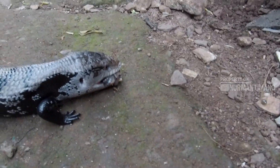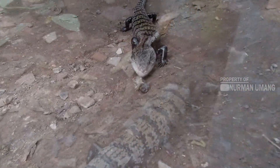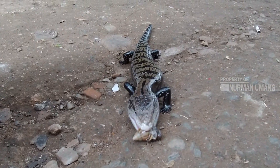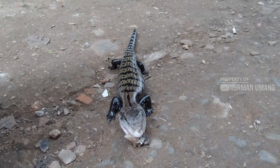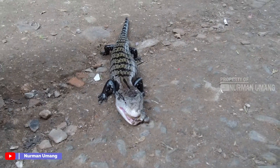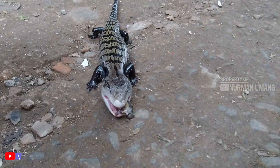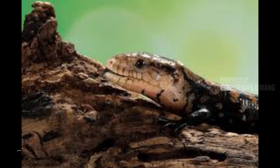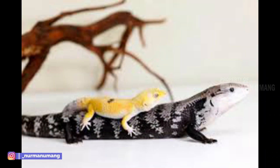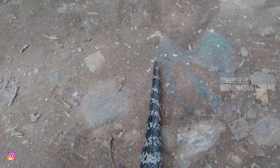Momen yang sangat langka, teman-teman. Video kali ini kita akan bertemu suatu hewan yang mirip ular namun memiliki empat kaki — sebut saja kadal. Kadal ini sangat unik dan jarang ditemui di sekitar kita. Namanya Panana Halmahera, atau bisa disebut kadal Papua Panana, dikenal juga sebagai blue tongue skink atau kadal lidah biru. Panjang tubuhnya sekitar 30–60 cm dan banyak ditemui di Papua.